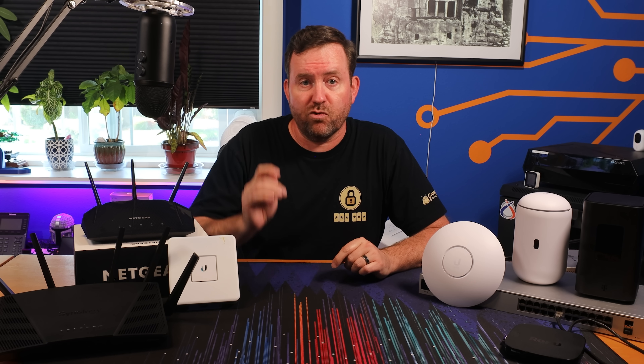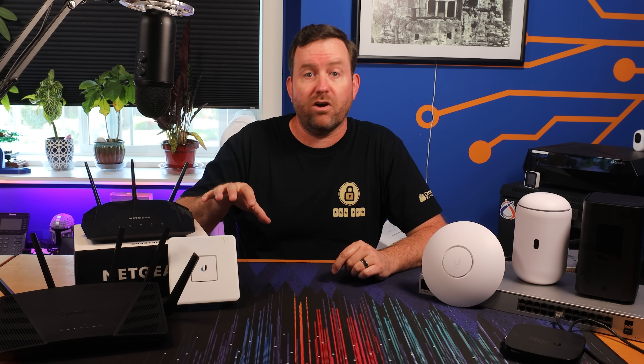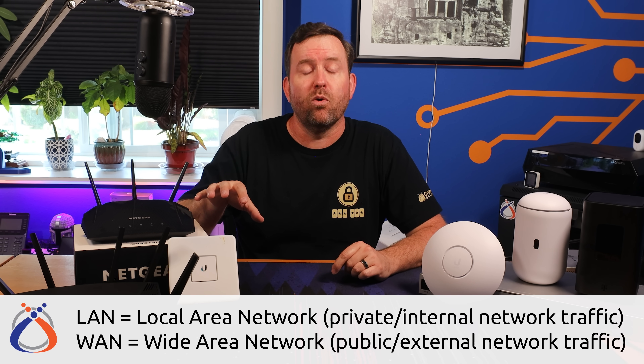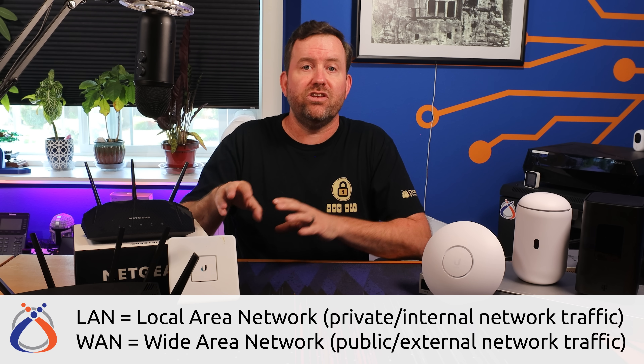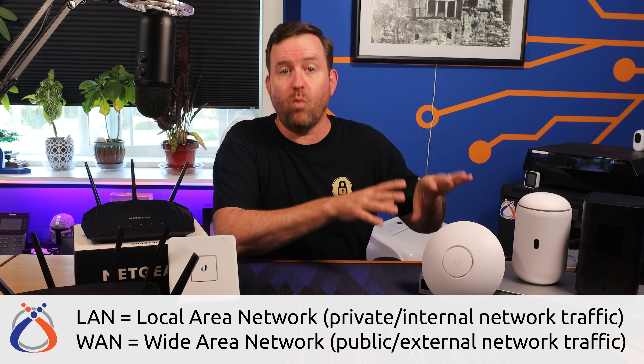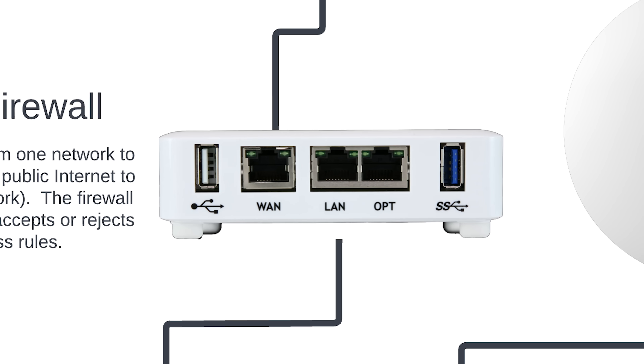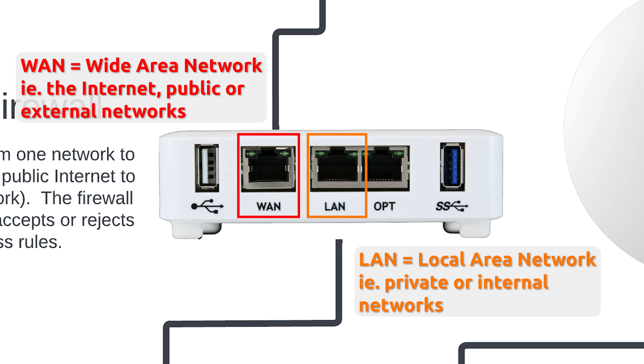Most often with home networks, the router is the device that routes private traffic in your home network — also known as a LAN or local area network — into the internet or public network, also known as the WAN or wide area network. Lots of times when you buy a router, it will have ports on the back labeled WAN and LAN. LAN is your private internal network, and WAN is the internet connection or public network.